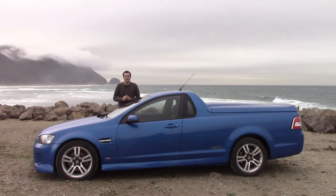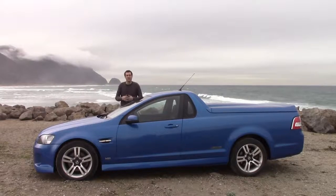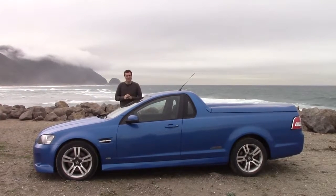Welcome to an Australian Holden Ute, except I'm in California. You're probably thinking how, why, and can you get one? Today I'll answer all of those questions.